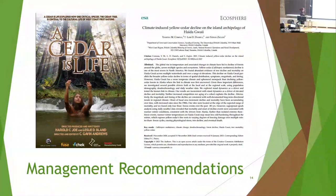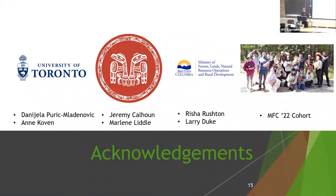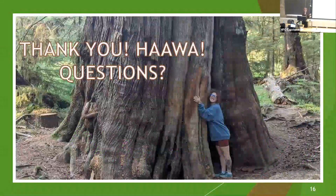I'd like to make a few acknowledgements. All the staff at the University of Toronto, particularly my supervisors Daniela and Ann, who helped me through the writing process and data analysis. The Council of the Haida Nation; my external examiner Jeremy Calhoun, for helping me and being a friend on the islands; Marlene Little, who brought this idea to my attention and without whom this project would not have come to fruition. The people at the Ministry of Forests, particularly Risha Rushton and Larry Duke for helping with roads. And finally, my MFC 2022 cohort — some of the best and most stressful times of my life, which created a bond I'm very thankful for. Thank you, hawa, and any questions?